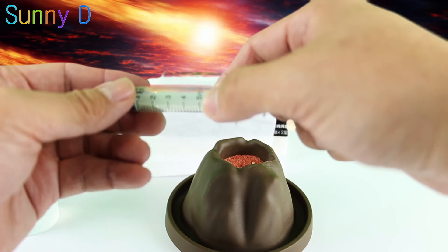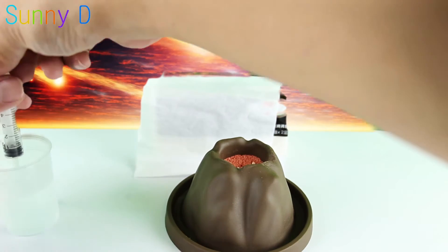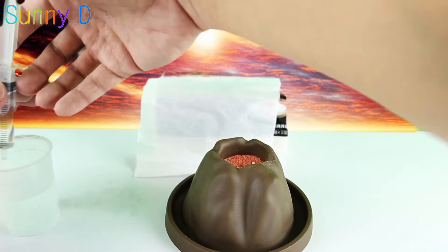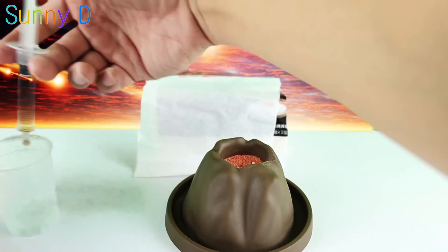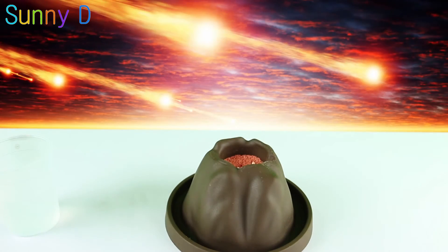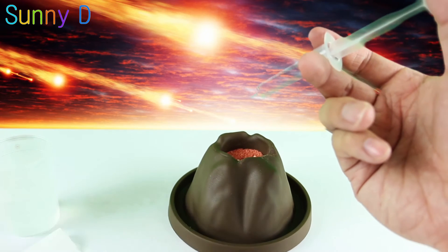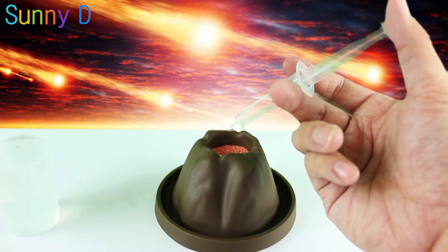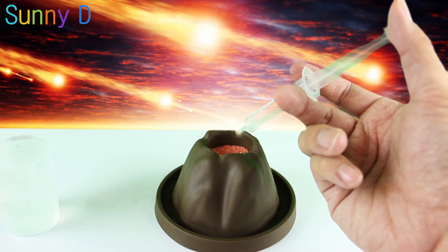The very last thing we need to do is use our needle to get water. The instructions say we need about five milliliters, so let's do that. We've soaked up our water. Let's put the napkin aside and get a few pieces ready. We are now going to slowly put this inside the volcano.